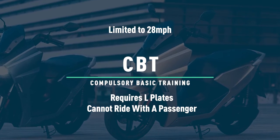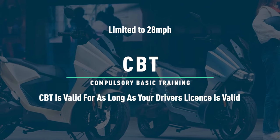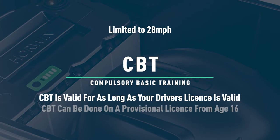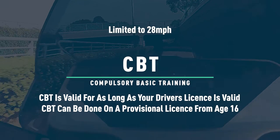If you intend to only ride 50cc electric mopeds, your CBT will last as long as your driver's license does, so it's fairly permanent and you will not be required to renew it every two years. You are also able to do your CBT with a provisional license.